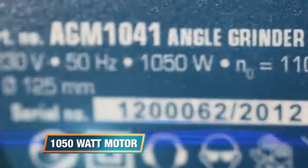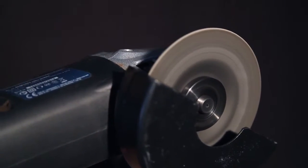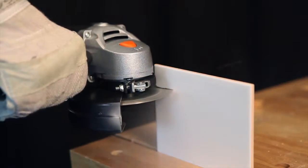The 1050W motor provides 11,000 rotations per minute, thereby giving you all the power you need. Ideal for cutting and grinding of metal and stone and tiles.